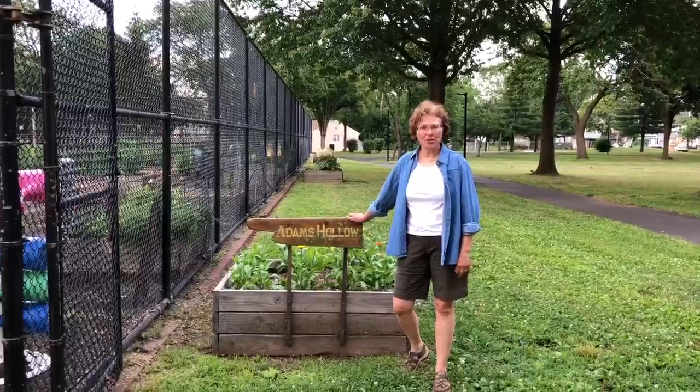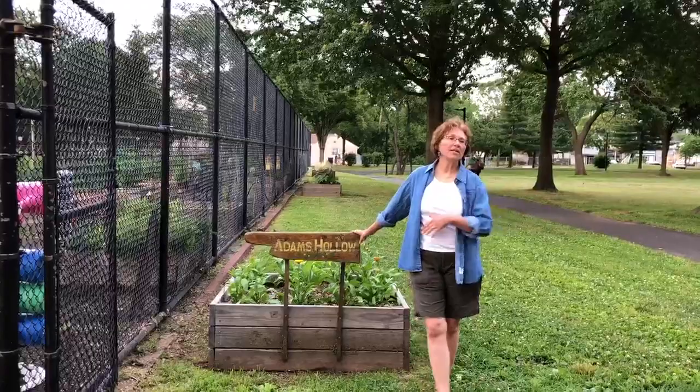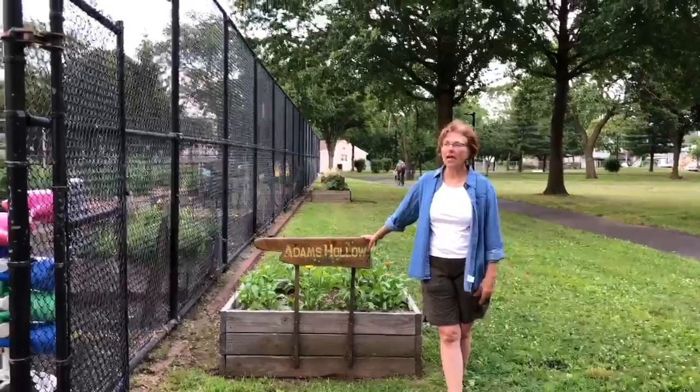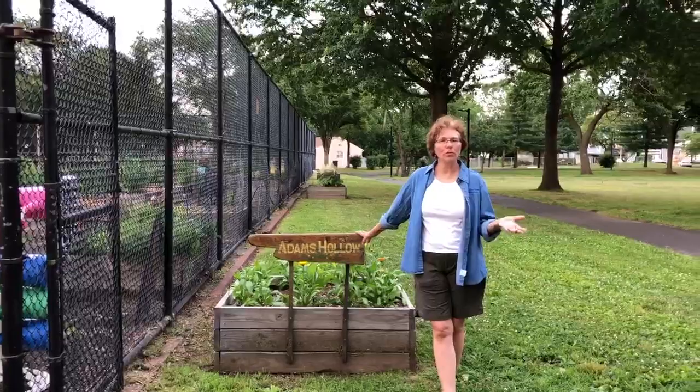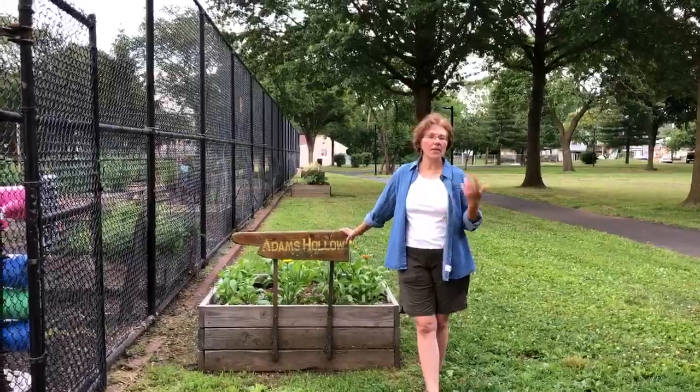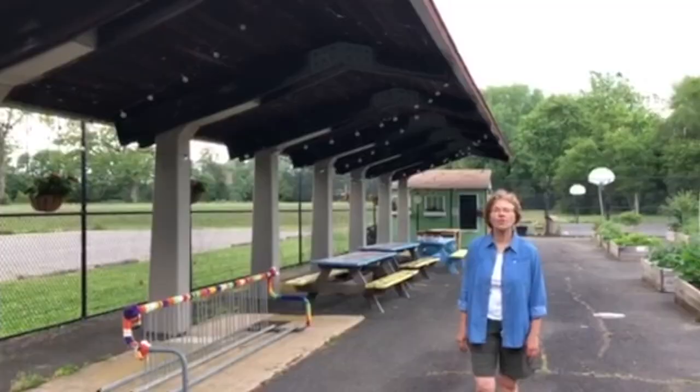Here we are at the entrance to Adams Hollow Community Garden. The Garden Club of Bristol Borough was established in 2013, and as I explained earlier, we had one particular gardener, Paul, who said he loved helping grow flowers and beautifying the gateways but really wanted to grow some vegetables and food. So we started looking around the borough to find the best place to start a community garden, and we came across this space, which was formerly tennis courts. Let's go inside and take a look.